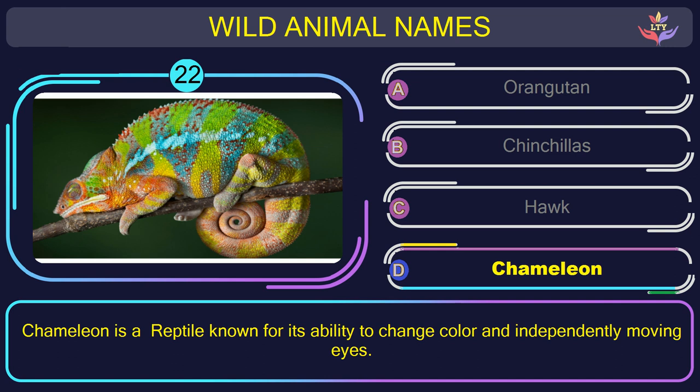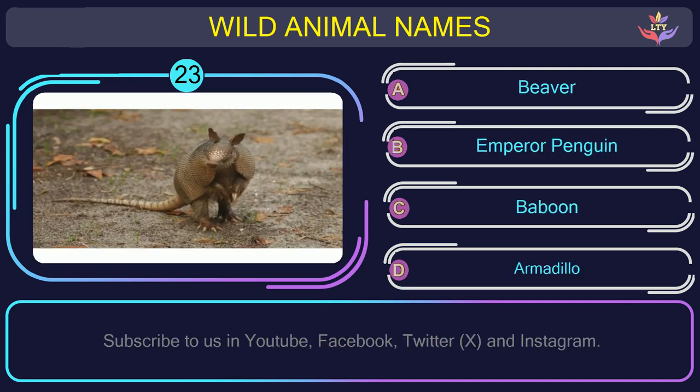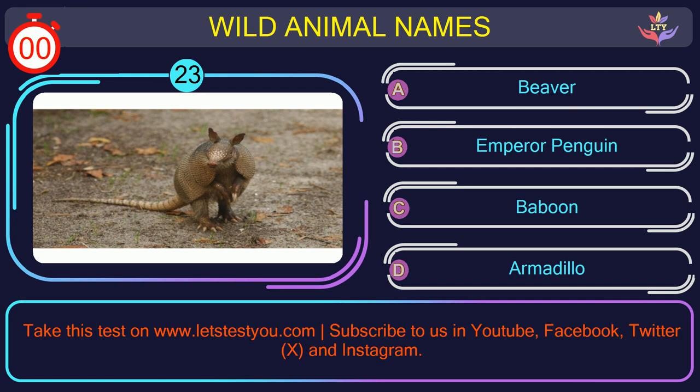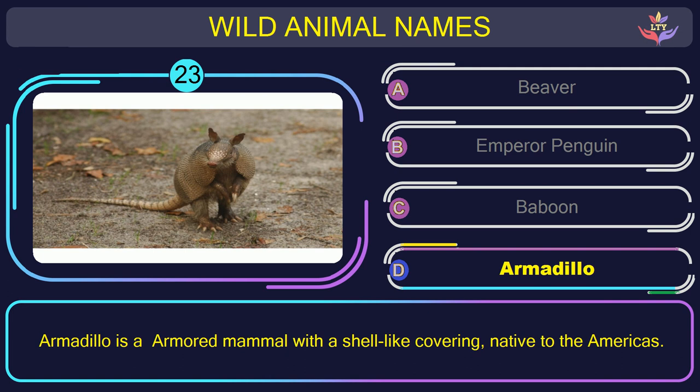Question number 23: could you recognize the name of the animal in this picture? The correct answer is option D. Armadillo — an armored mammal with a shell-like covering, native to the Americas.